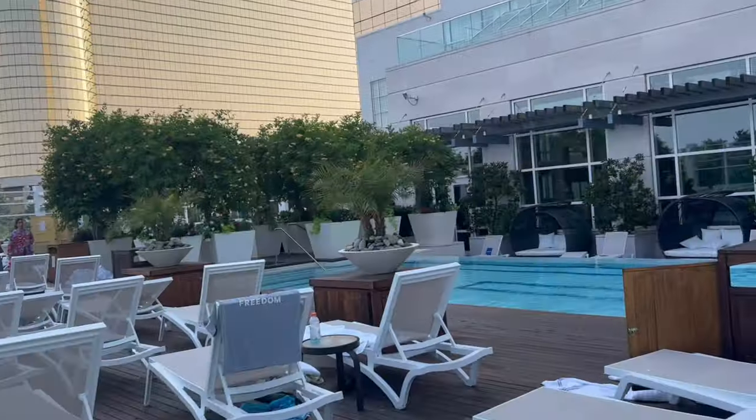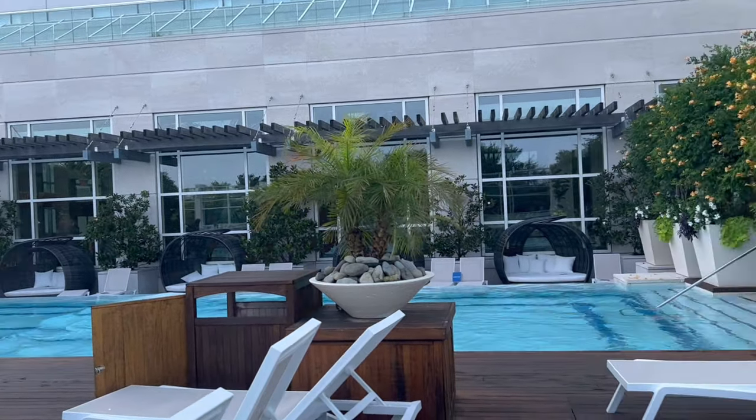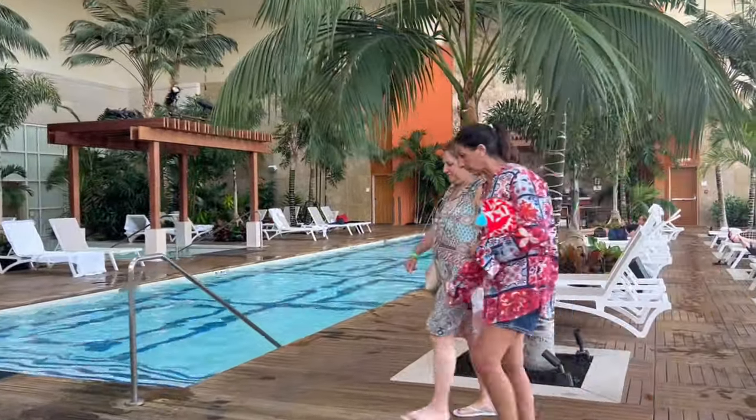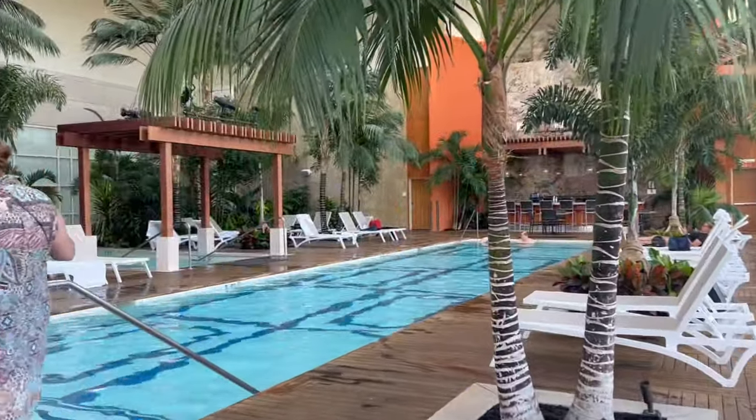What's your favorite pool — which one did you like? Let me know in the comments below. Come join me as I go back to the MGM Tower indoor pool, take a seat, and just enjoy the ambiance.